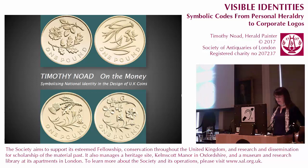Thank you very much. I'm delighted to introduce our next speaker, Timothy Node, whose lecture is entitled On the Money: Symbolising National Identity in the Design of UK Coins.